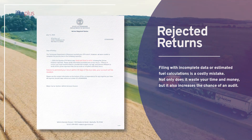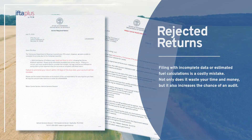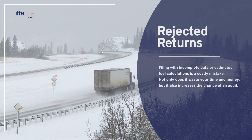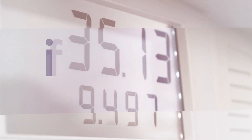But here's the thing: state systems automatically flag and reject these returns. Filing with incomplete data or estimated fuel calculations is a costly mistake. Not only does it waste your time and money, but it also increases the chance of an audit.